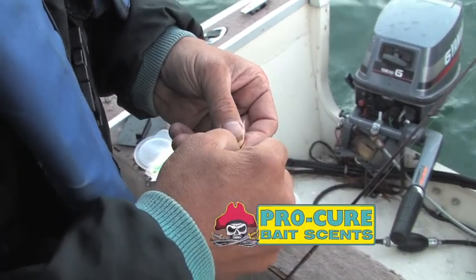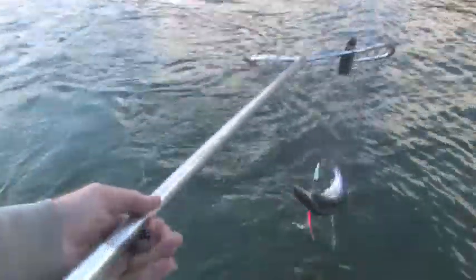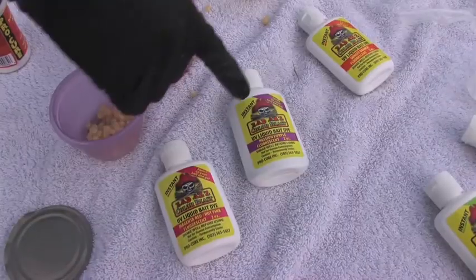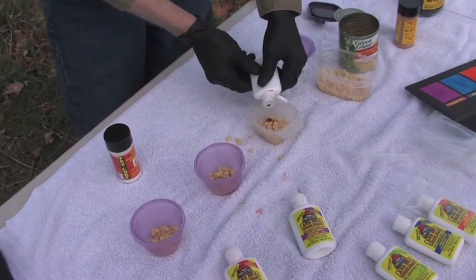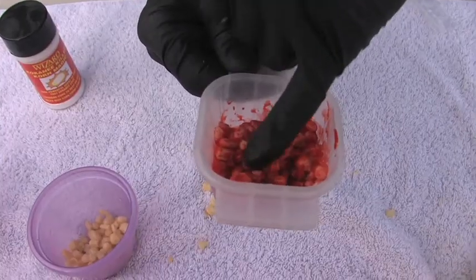Now here's your ProCure Tip of the Week. There's no doubt the corn will help you catch more kokanee, but sometimes a little color can really turn on the bite. Available in hot pink, purple, and orange, ProCure's badass dyes can give your bait an extra kick.